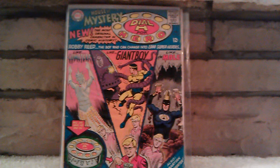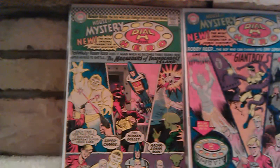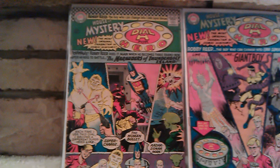These two were just books I had waiting for me when I got home. House of Mystery number 156 — first appearance of Dial H. And House of Mystery number 157, which is the second appearance. Got these for a great deal off eBay, so I had to pick them up. Once again not in the greatest condition, but I hope to at least have them, read them, enjoy them, and hopefully upgrade to better copies at some point.